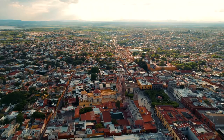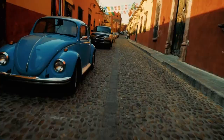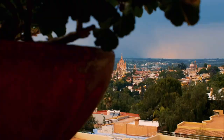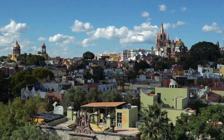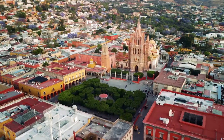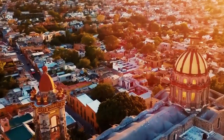Founded in the 16th century, San Miguel de Allende is a city known for Old World charm with modern, upscale amenities. The city center seems like a time capsule of cobblestone streets lined with colonial facades with stone columns, overshadowed by the San Miguel Archangel Parish, an immense neo-Gothic church of pink stone.